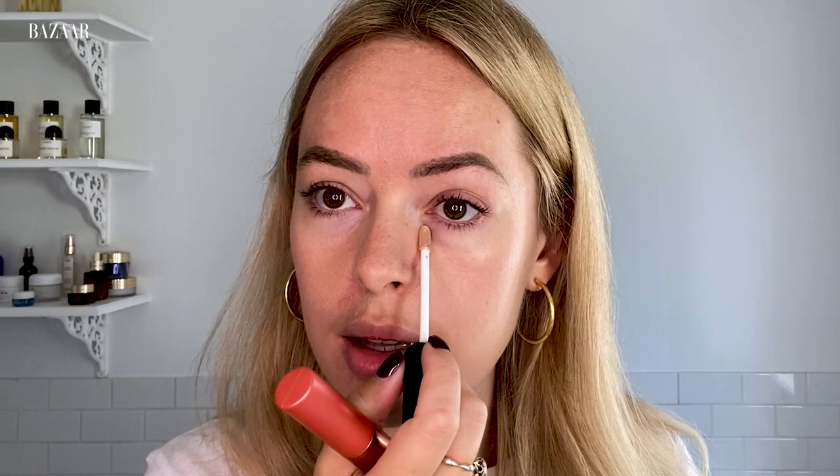I wear SPF 50 all the time now in the sun, but when I was younger I didn't, so I really regret that. If you're younger than me, start wearing your SPF now — don't wait until you're 30 to do it. Okay, so next is concealer. I use the NARS Radiant Creamy concealer and I have two shades because I use one for under my eyes, which is shade Vanilla.